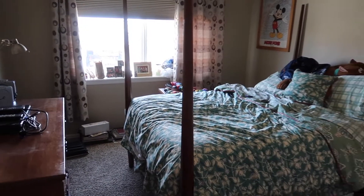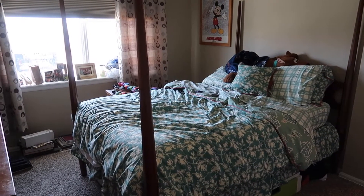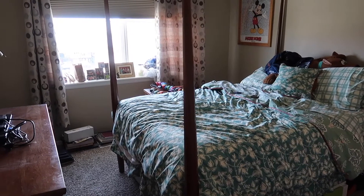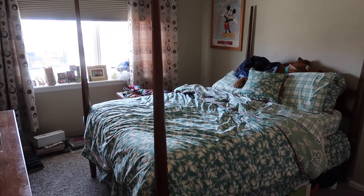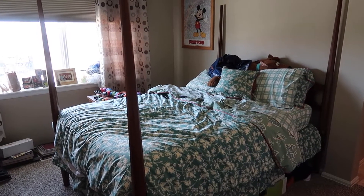We're going to move this bed into Wally's room, because right now he just has a foam futon bed, so he'll have a real bed now. This was actually my canopy bed when I was little, but we're not going to have it be a canopy in Wally's room. So we've got a lot of work to do.